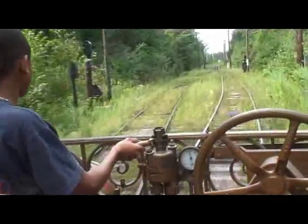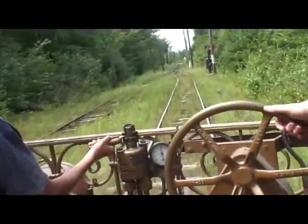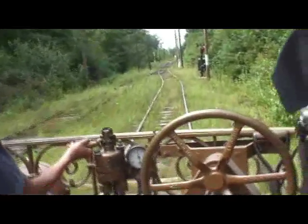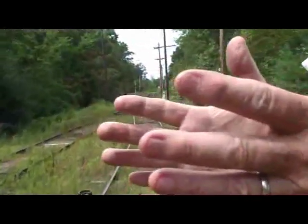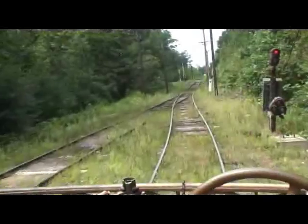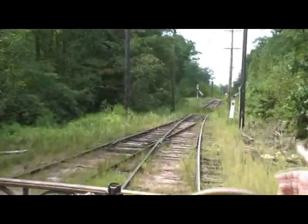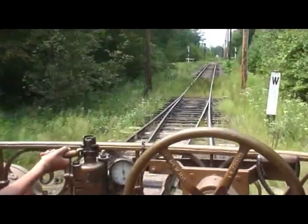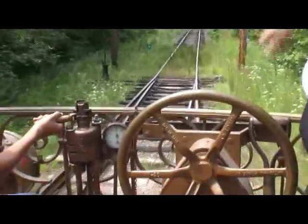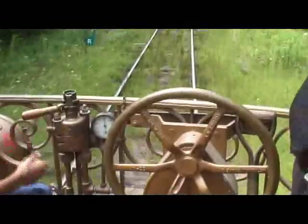Did somebody switch the tracks? This is a spring switch — I'll show you how that works when I get up here. You'll see where the tracks are joined together. If you look on the left, the tracks are not aligned; they've got a space between them. There's a spring across the track there, and when the car passes over the spring, the weight of the car will push those tracks together. And then you'll hear them snap back out again. See the spring down there? Oh yeah. You'll hear it snap out again.